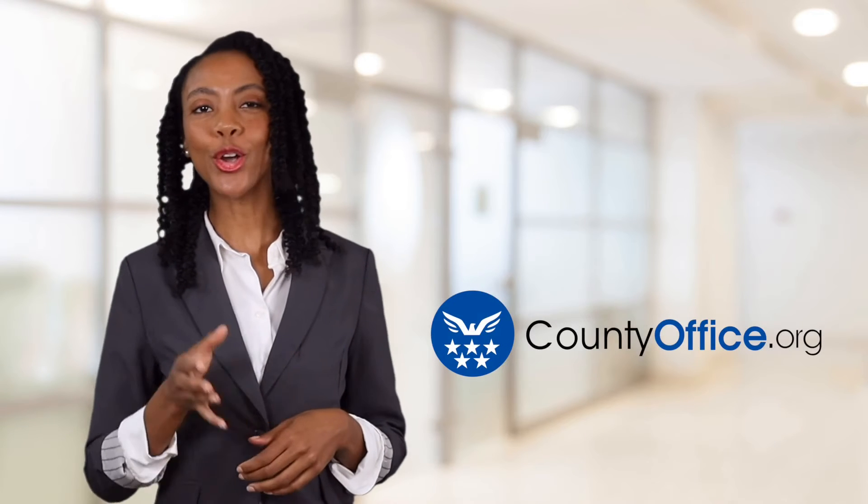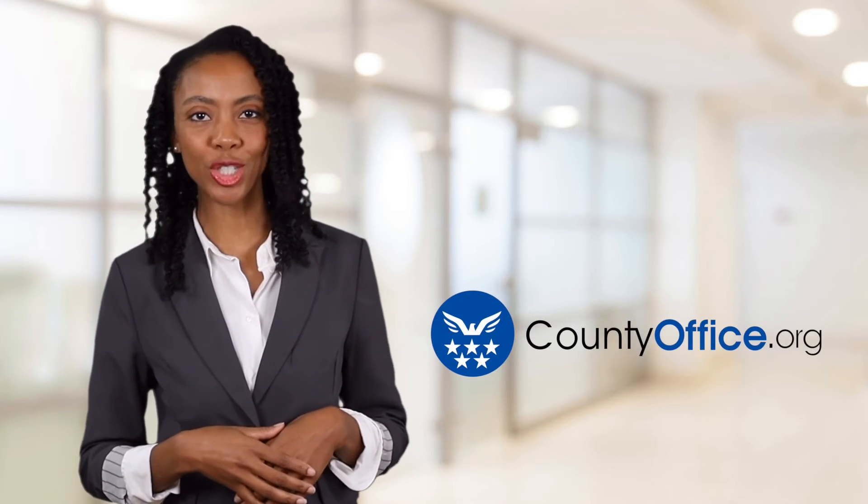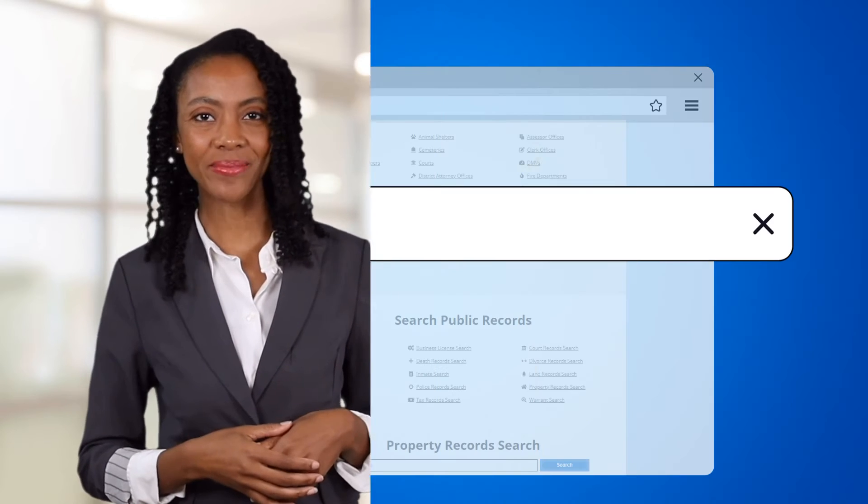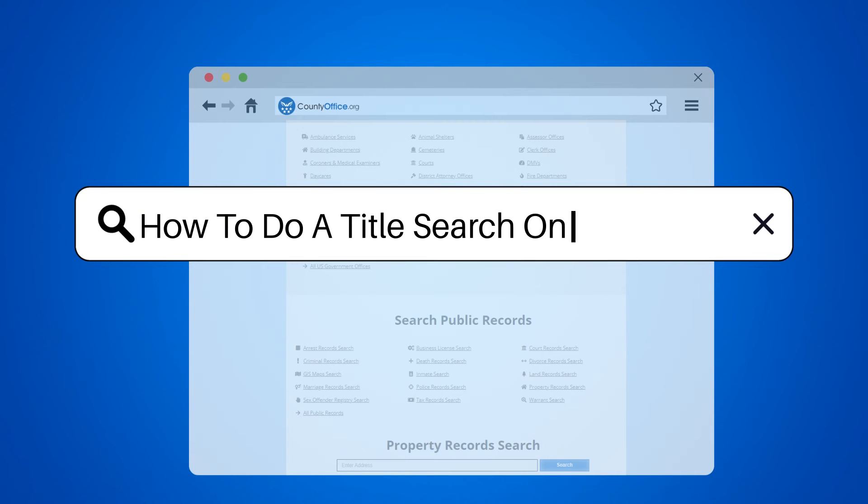Welcome to County Office, your ultimate guide to local government services and public records. Let's get started. How to do a title search on a vehicle.